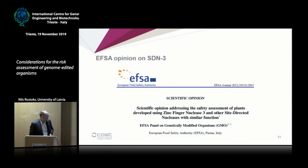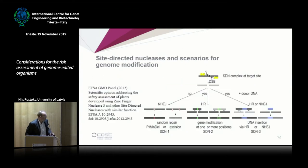EFSA has already produced a scientific opinion on site-directed nucleases 3, done in 2012. This opinion introduced three scenarios for genome modification. SDN3 is the scenario that results in a conventional GMO because a piece of DNA is inserted into a genome — it could be from the same species, making it cisgenic, or it could be transgenic — but in any case it is a classical GMO.